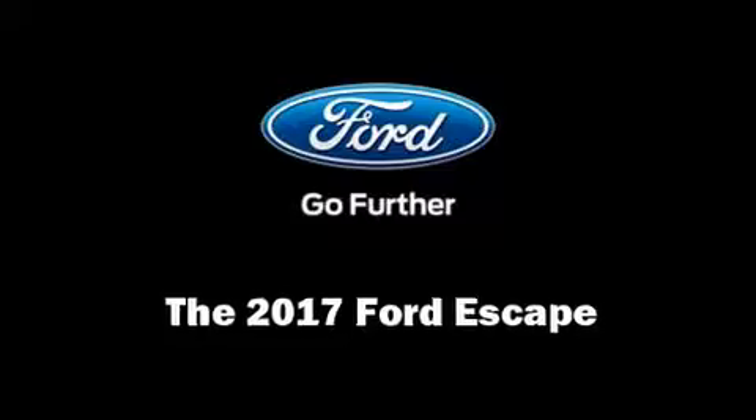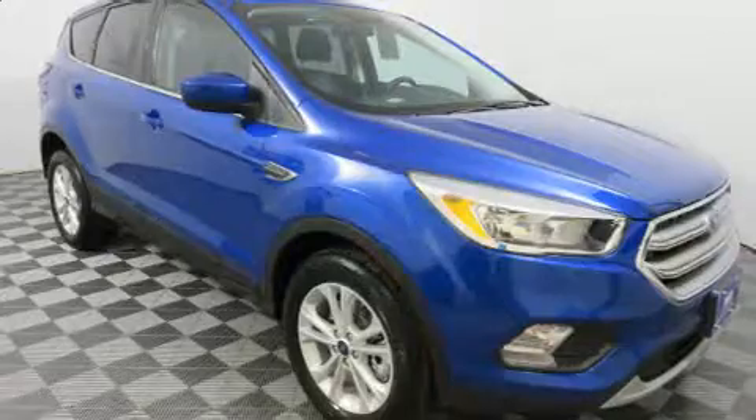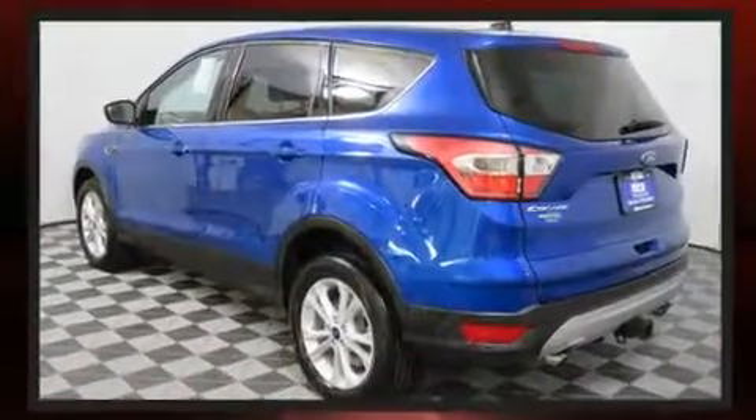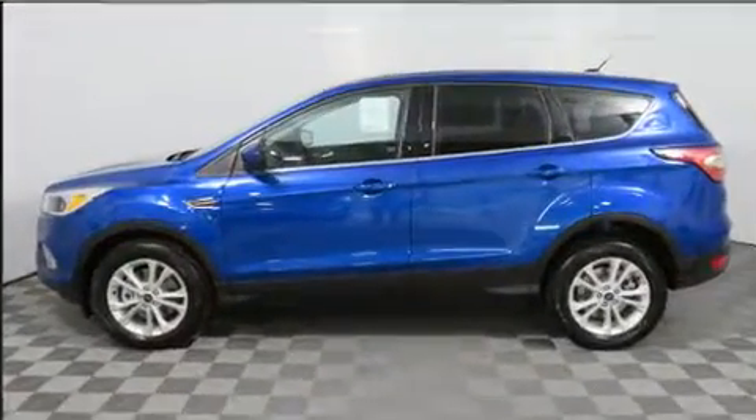Get excited about the 2017 Ford Escape. It features an automatic transmission, four-wheel drive, and a two-liter four-cylinder engine. The engine breathes better thanks to a turbocharger, improving both performance and economy.